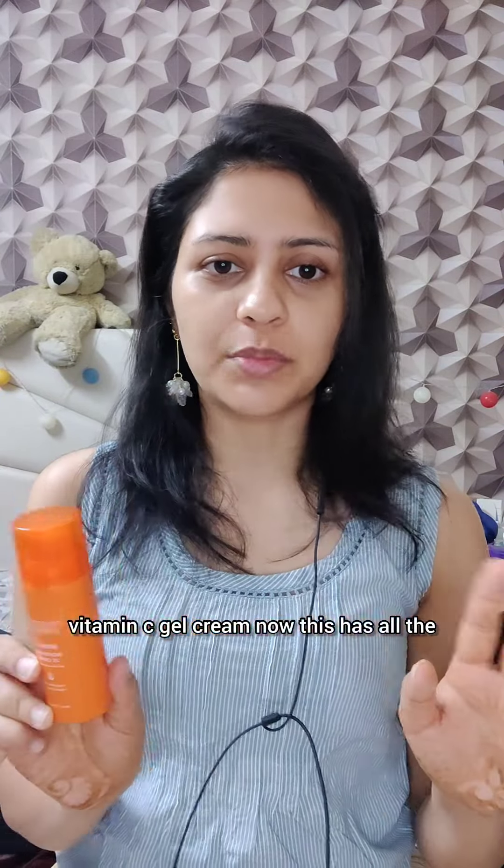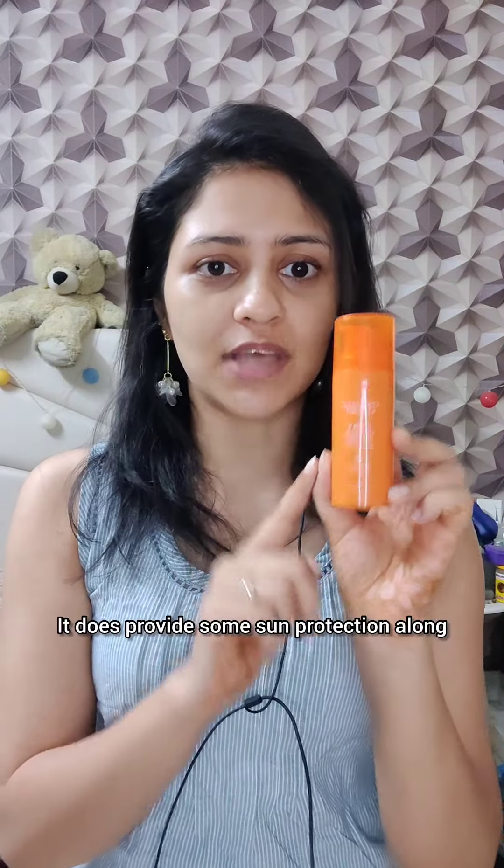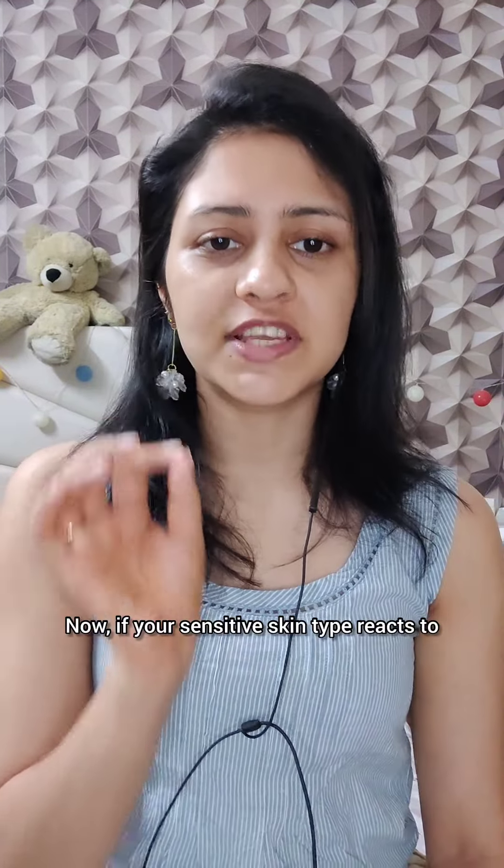Before I switched to Beauty of Joseon, I was using the Conscious Chemist Brightening Vitamin C Gel Cream. This has all the brightening ingredients — ethylascorbic acid, licorice extract, polyglutamic acid — and SPF 30, so it does provide some sun protection along with brightening your face. I love this moisturizer; it's great for everyday use.